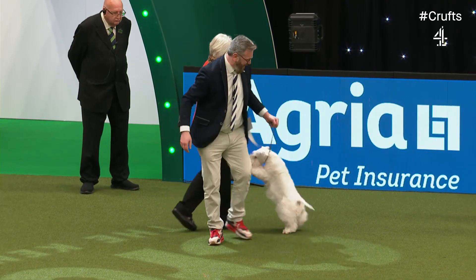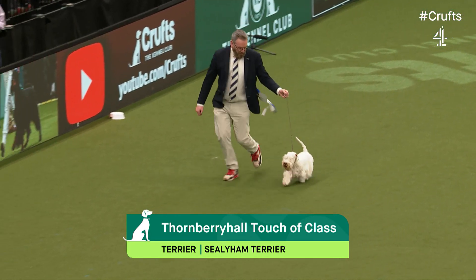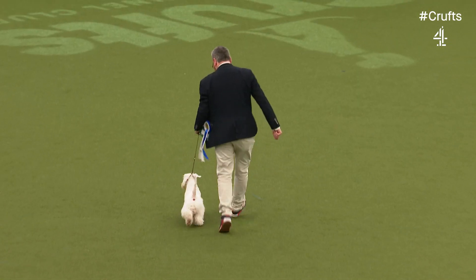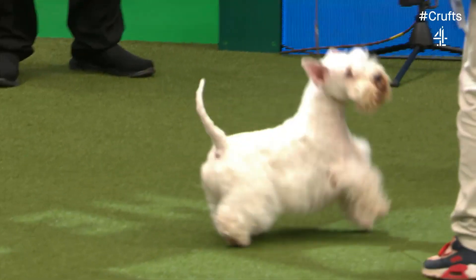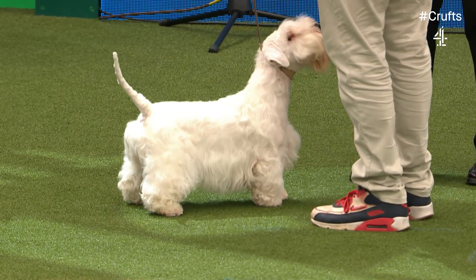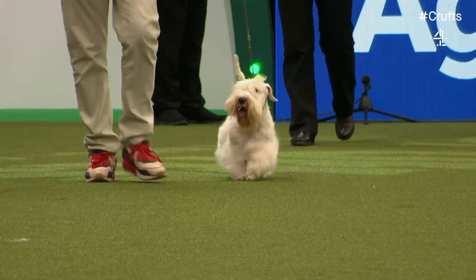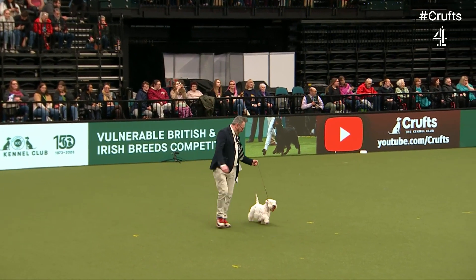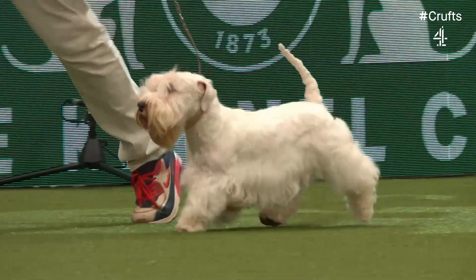Here we have the Sealyham Terrier. It was a really popular breed when it was first recognised by the Kennel Club in 1911, but numbers have really fallen away. The upkeep of that coat may have something to do with it. They're a wonderful breed — great characters. The West Highland White is very popular with its white coat; it's a wonder why the Sealyham is not more popular. They're rectangular, sturdy, well-boned — sometimes with badger markings over the eye or on the ears. This is Pops, a two-year-old male, an Irish and UK champion.